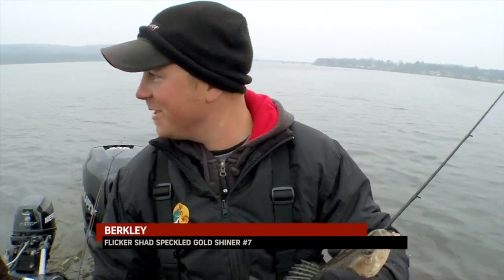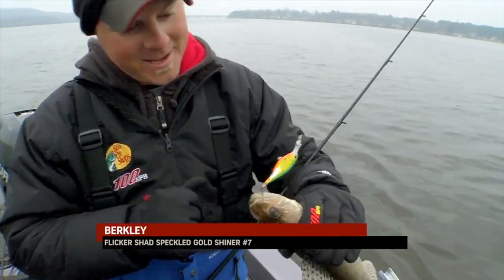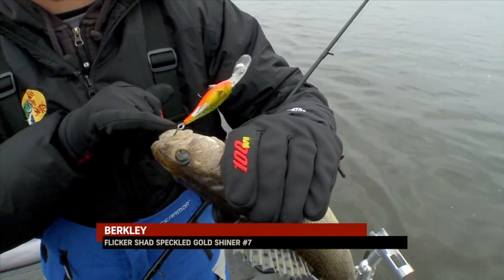Boy, that colored flicker's been pretty good, hasn't it? Look at the paint — you think that thing's caught a few?